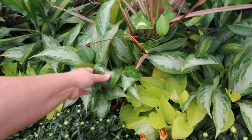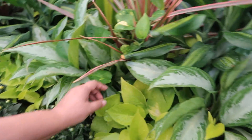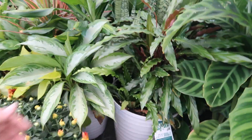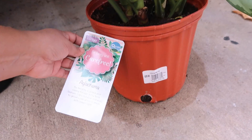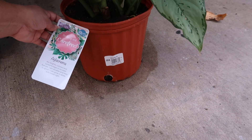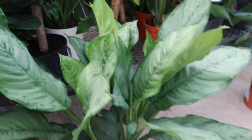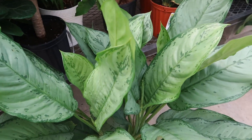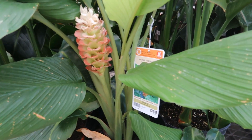Various aglaonema silver bays — these look like arrangements. $36.98 for the arrangements, and $29.98 for this huge aglaonema. I don't think it's a silver bay, it's something else, but it's absolutely huge. There are those orange torch gingers I've liked — $24.98. Bird of paradise too. Let's go inside and see what they have.